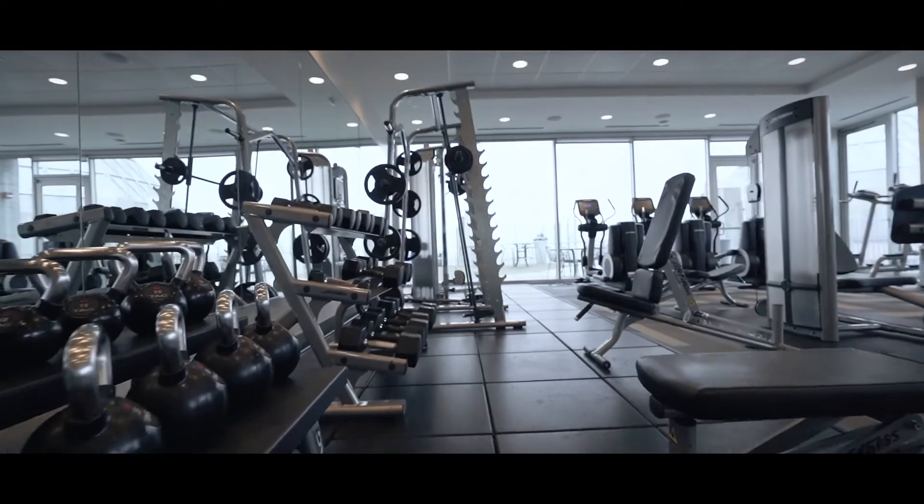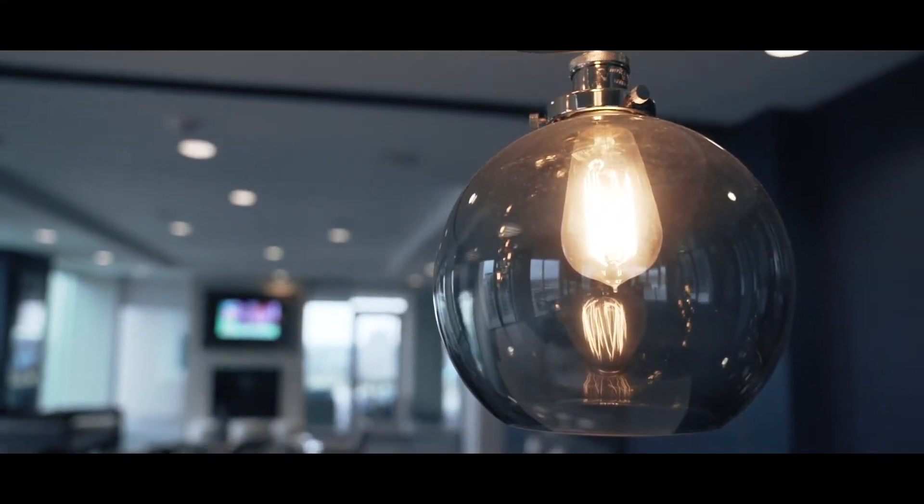A gym with treadmills and weight machines, spin bikes, resistance bands, and elliptical machines.